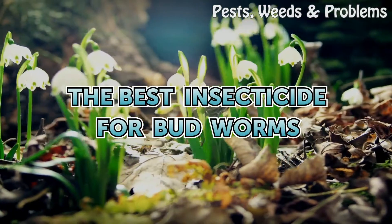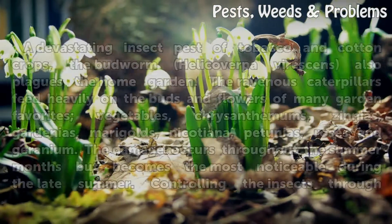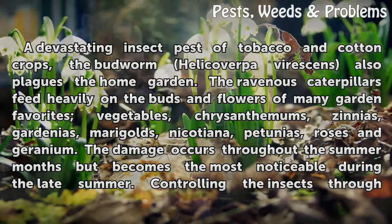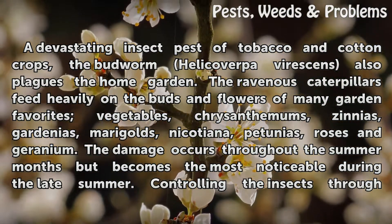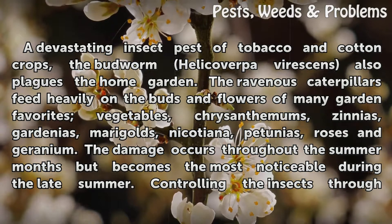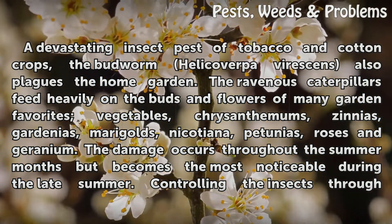The Best Insecticide for Budworms. A devastating insect pest of tobacco and cotton crops, the budworm Helicon verpivirischens also plagues the home garden. The ravenous caterpillars feed heavily on the buds and flowers of many garden favorites.